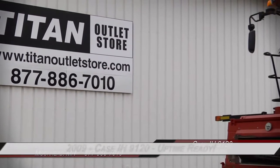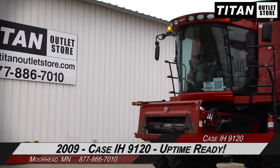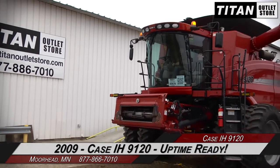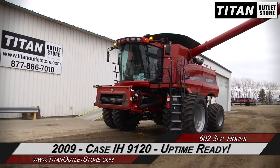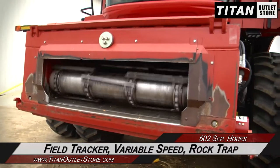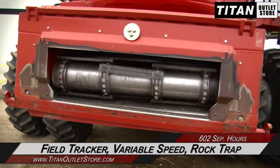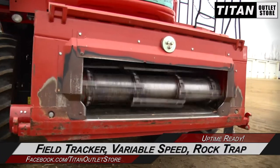Hello and welcome to the Titan Outlet Store. In today's video, we are demonstrating a 2009 Case IH 9120 with 602 separator hours. Let's take a closer look at the features on this uptime ready combine. Starting with the feeder house, which on this 9120 is equipped with fuel tracker control, variable speed, and a rock trap.